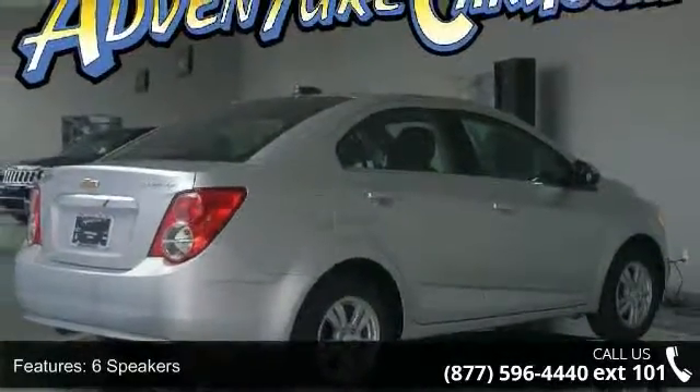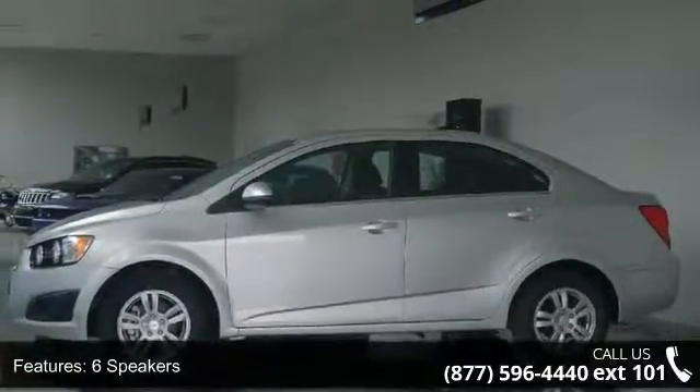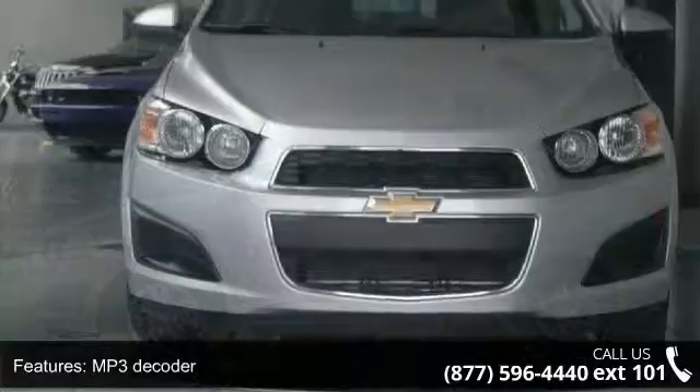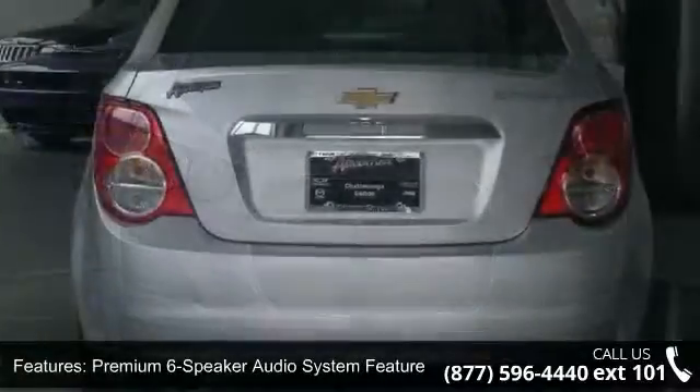6 speakers, MP3 decoder, premium 6-speaker audio system, radio data system, Sirius XM satellite radio, USB port, air conditioning, and rear window defroster.